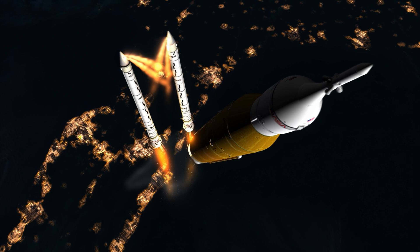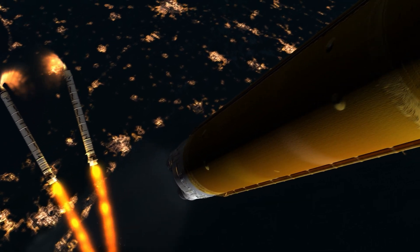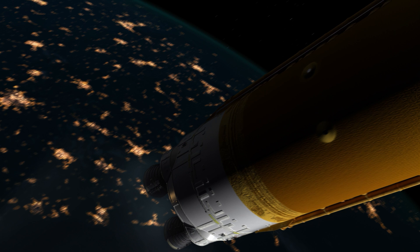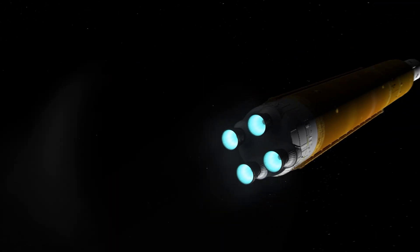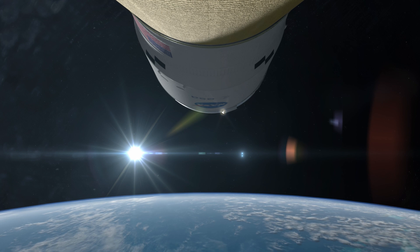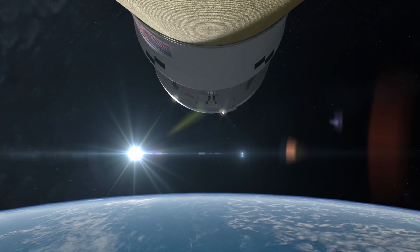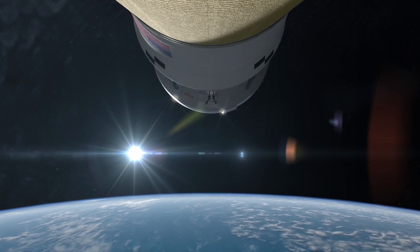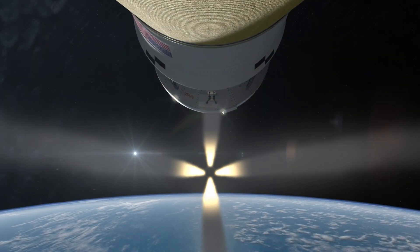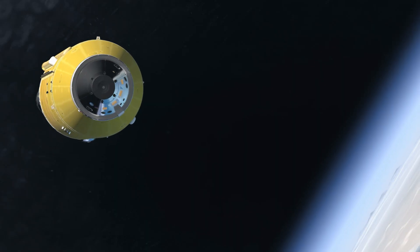About two minutes in, the boosters are released, their solid propellant consumed. The core stage and its RS-25 engines continue to propel Orion and the crew to space. After three minutes, the protective fairings surrounding Orion's service module are ejected, exposing its solar arrays. Six seconds later, the launch-abort system is ejected from Orion. The crew has safely reached Earth orbit, though they could still abort using service module engines.